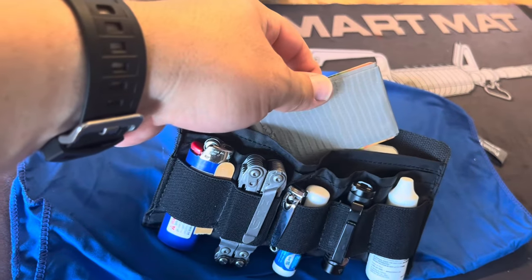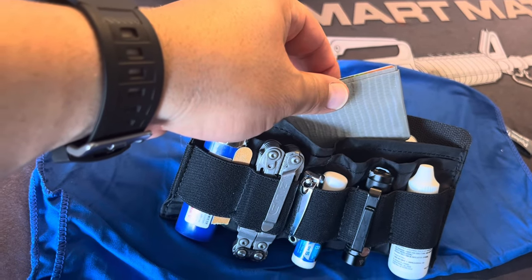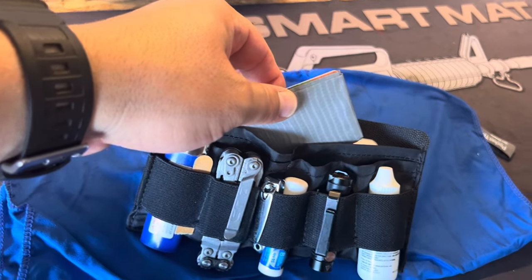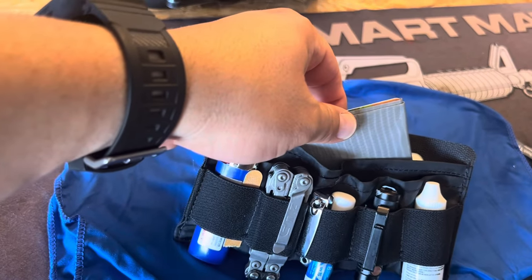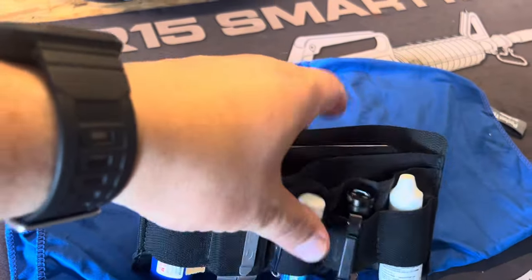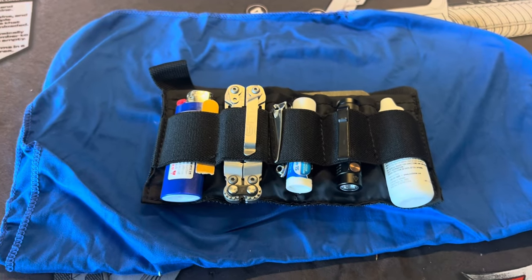I got this idea of having a small roll of duct tape — I can't remember who I got this from — but it's just wrapped around a gift card. I've had to use it a few times just to hold things and it came in handy, so I kept it. I've also got my notepad, and then behind that I just have some spare cash. That's all I really have in that little organizer.